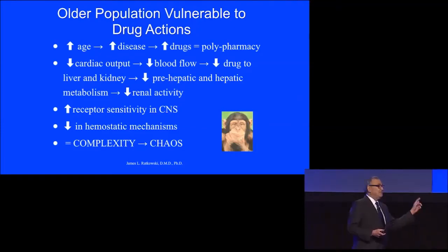As patients age, they have decreased cardiac output, decreased blood flow, decreased drug delivery to the liver and kidney, decreased prehepatic and hepatic metabolism, decreased renal activity, increased receptor sensitivity in the central nervous system, and a decrease in the homeostatic mechanisms that the body provides.